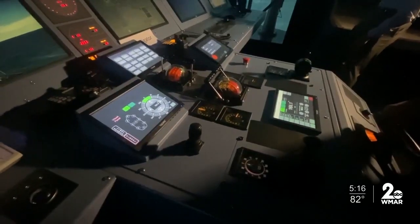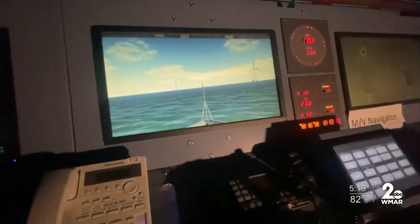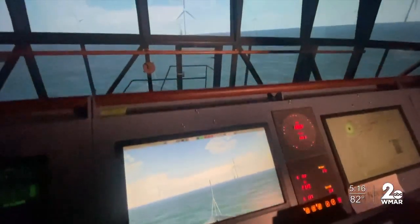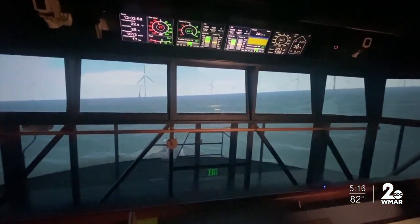With the simulator as versatile as this, it's well worth the $3,600 a day to train here. If you did this exercise with a real ocean liner, it could cost upwards of $100,000 a day to operate a ship.